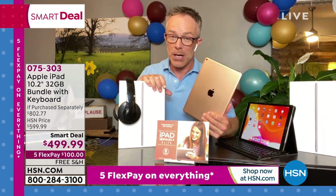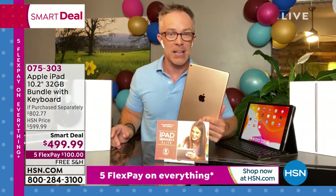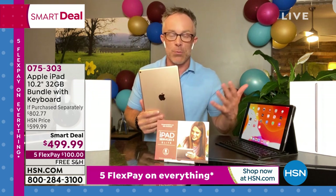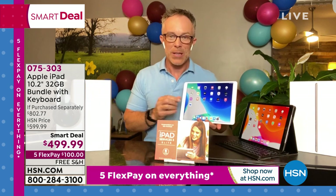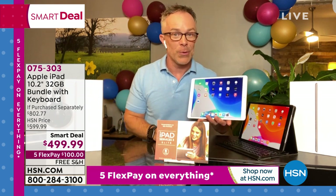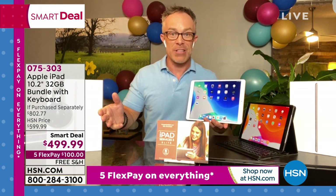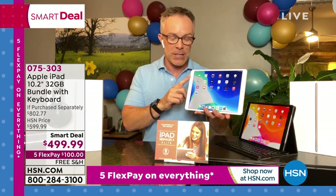If you're an Apple user, you want to upgrade to something new and reliable. If you're new to Apple, this is a perfect place to try it. You'll be binge-watching, using it for work, and a variety of different ways. Two years down the road you'll be using it totally differently — but it will still have the power you need.